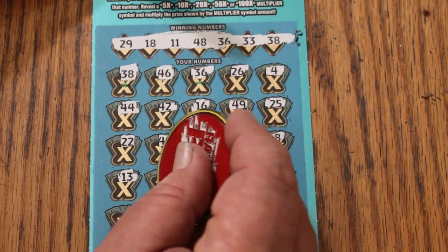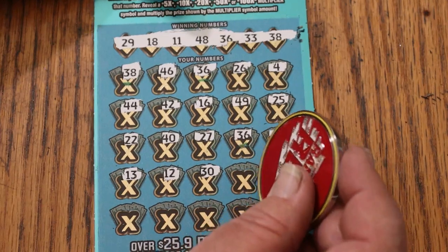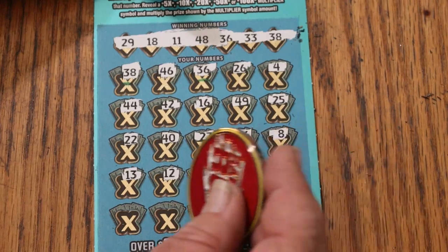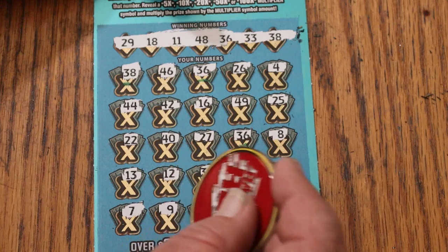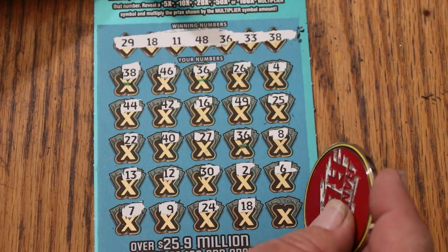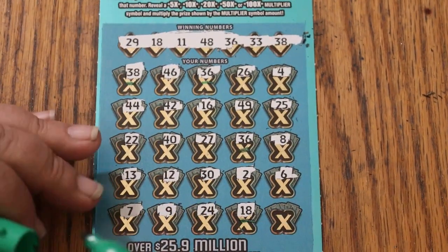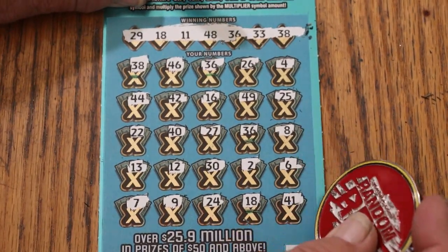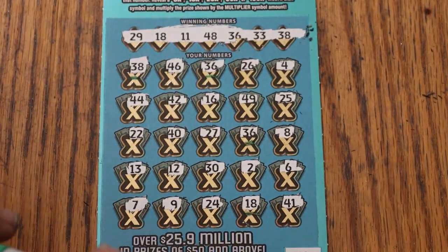13, 12, 30. 20, number 2, number 6, number 8, 7, and number 9. 24, 18. And we got 4 matches now. And 41 — nothing there. So we are getting a back-to-back.